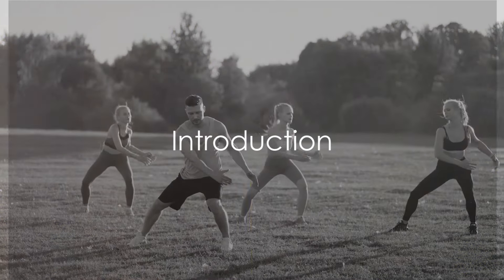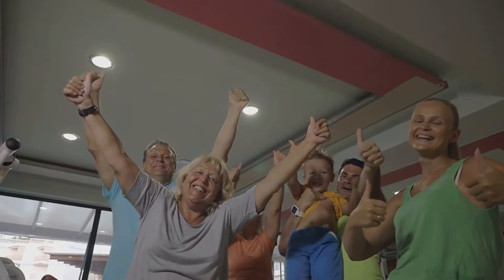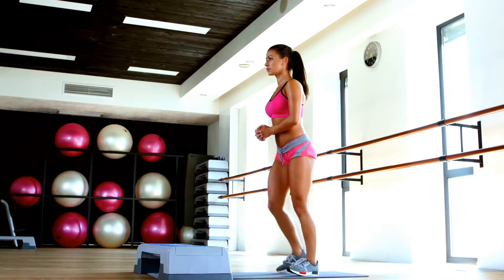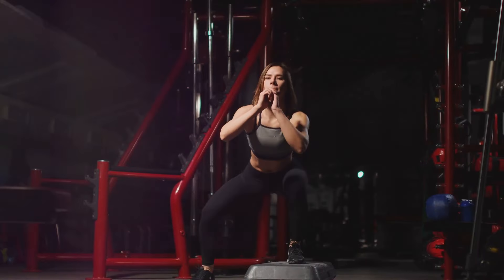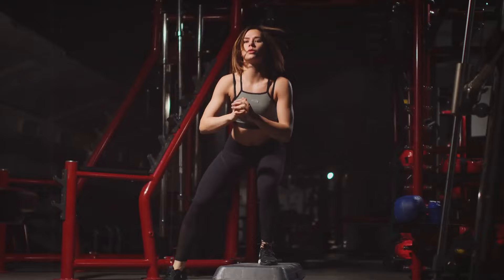Welcome everyone to the ultimate guide on exercise to lose belly fat — the most aerobic exercises. Today, we're going to embark on an exciting journey towards achieving a healthier, fitter you. In this guide, we'll be exploring some of the most effective aerobic exercises that target belly fat. These are scientifically proven to help accelerate fat loss, especially around the abdominal area.